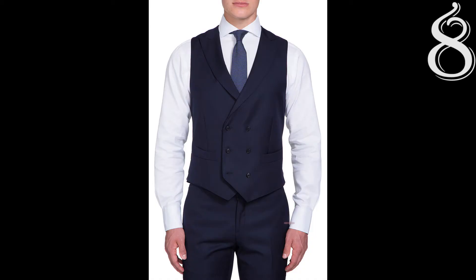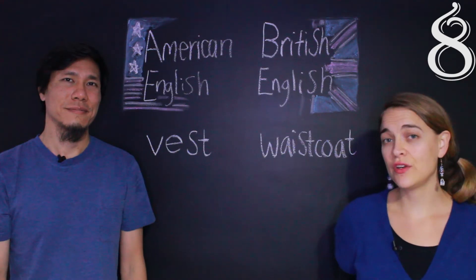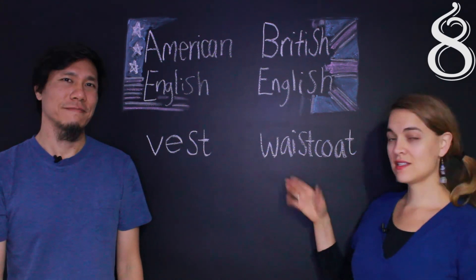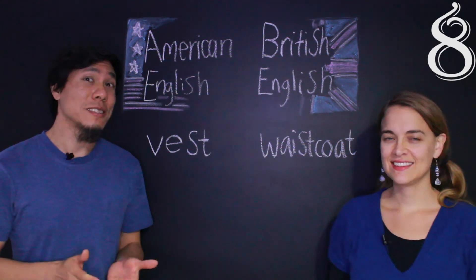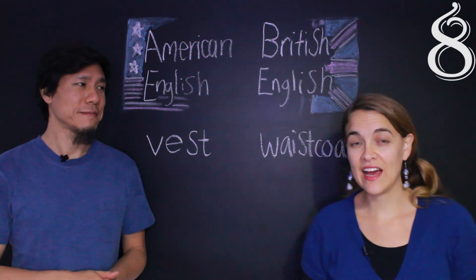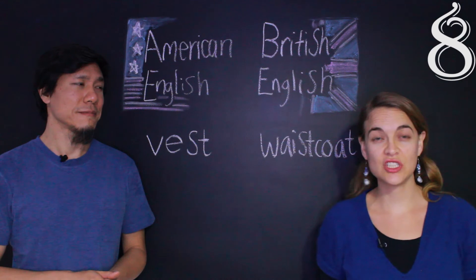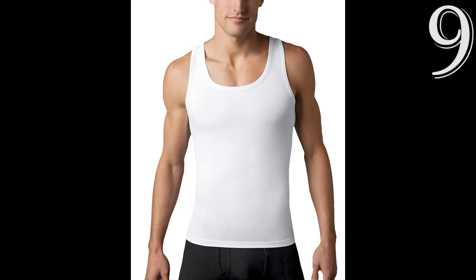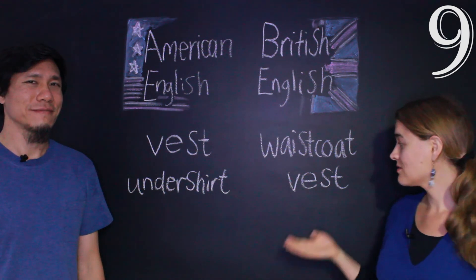The next one is colete. In British English, this kind of colete is called a waistcoat — waist meaning cintura, coat meaning casaco. But in American English, we call it vest. And we actually have the word vest in British English too, but it means something different: a kind of top that has no sleeves, more used by men, worn underneath clothes to keep warm. In British English, it's called a vest.